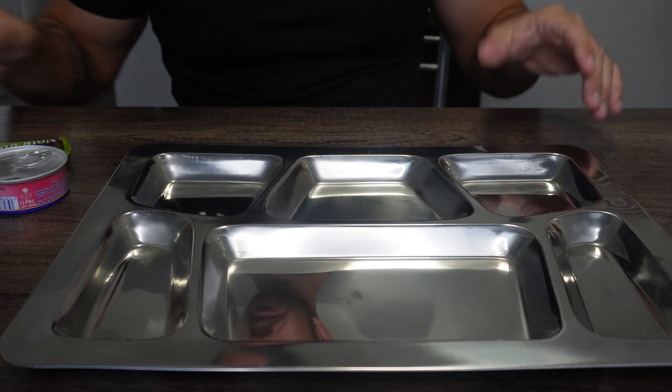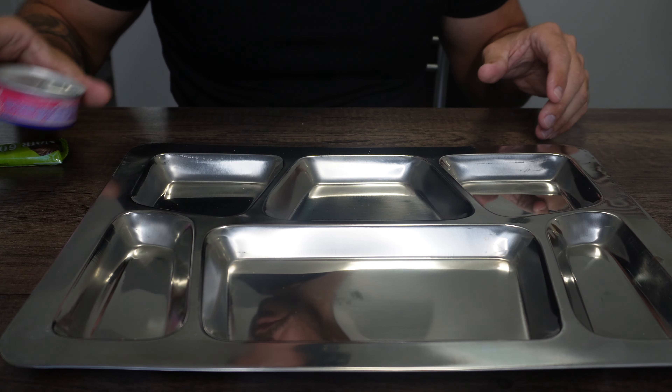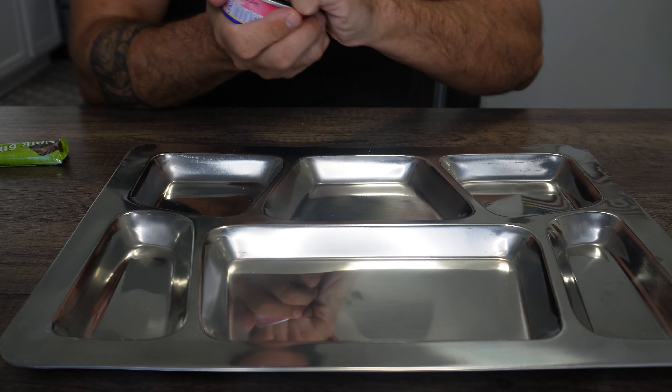Smells good — smells like chicken noodle soup. You know what? I think I'm gonna have to warm this up or I'm just not gonna like it. I wanna give it a fair shot. While that's heating up, I'm going to finish opening up the rest of this stuff and plating it.